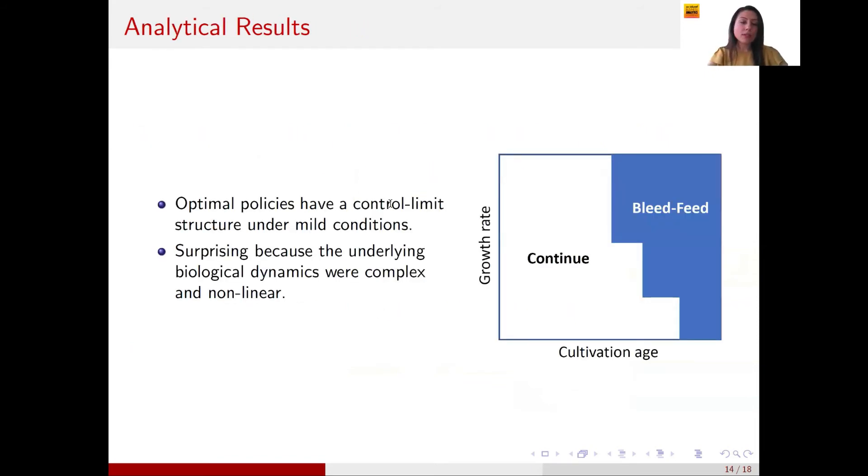We also analyzed the structural results of the model. The optimal policy has a control limit structure under mild conditions — mapping cultivation age on the x-axis against growth rate on the y-axis to determine whether to continue or do the bleed feed. This policy structure was somewhat surprising because the underlying biological dynamics were very complex and non-linear. We were pleased that the system behaved this way, as such simple structure is important for real-world implementation.